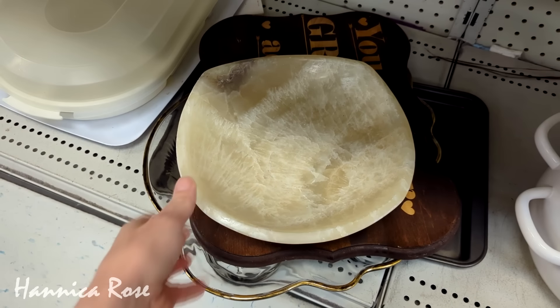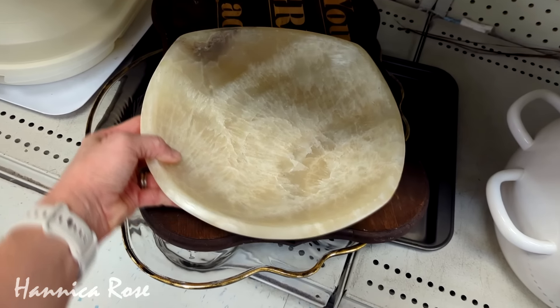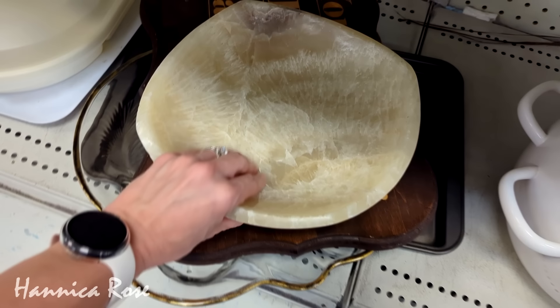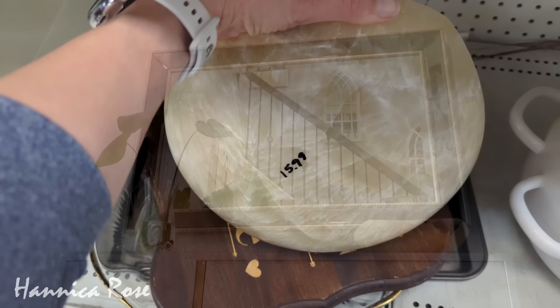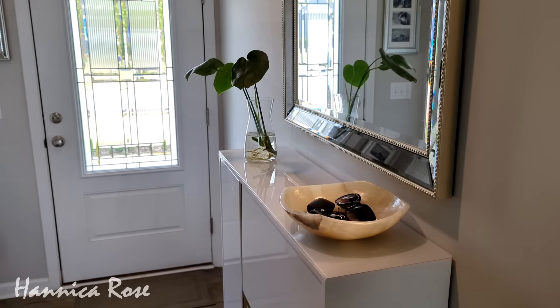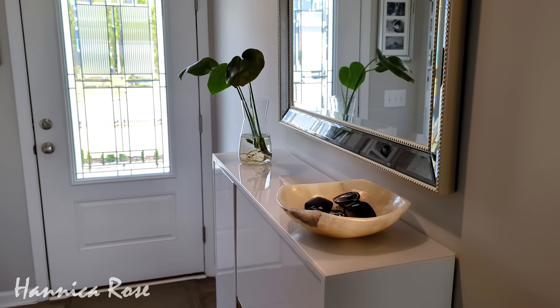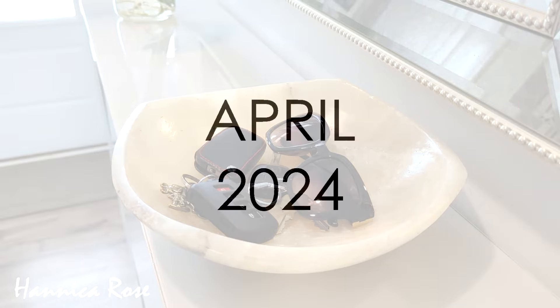Out of everything I have found so far this year in 2024, this beautiful bowl I found in March is probably my favorite thrift find. It was $15.99, it's made out of some sort of stone, and I currently have it styled on my entryway table. I just have some keys and some sunglasses in it and I absolutely love it.